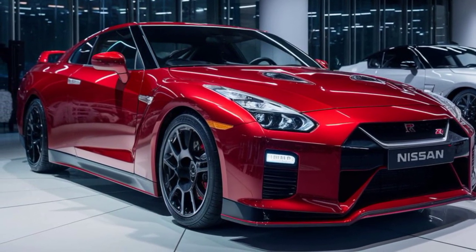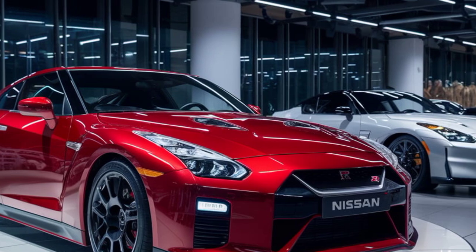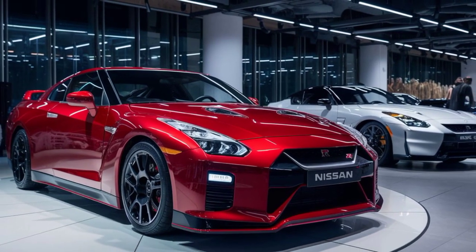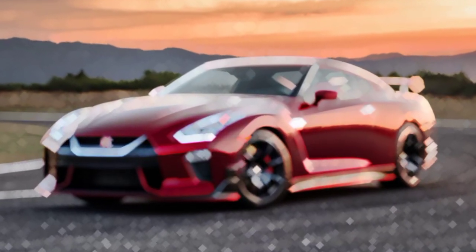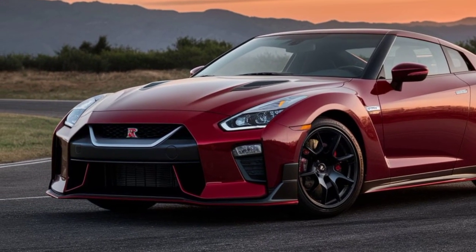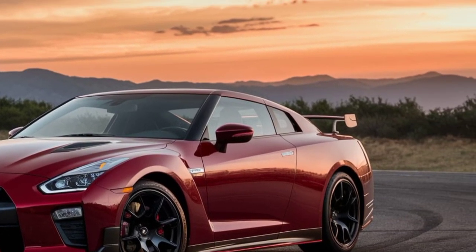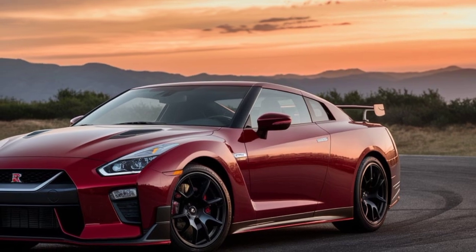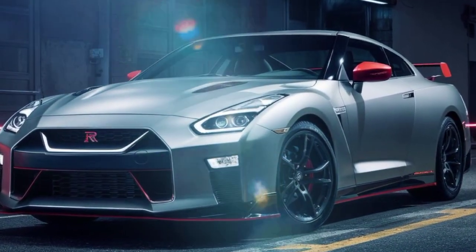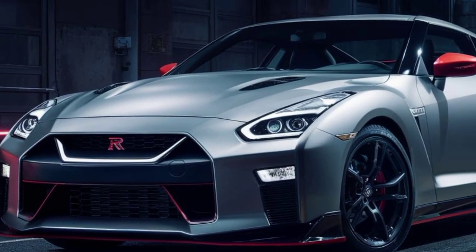Let's start with the exterior. The GTR 50's silhouette is instantly recognizable but with a futuristic twist. The aggressive stance and aerodynamic lines scream performance, while the redesigned V-motion grille is wider and more pronounced, flanked by sharp LED headlights that pierce the night. The sculpted profile with integrated air vents isn't just for looks — they channel air to cool the brakes and engine, keeping this beast running optimally.